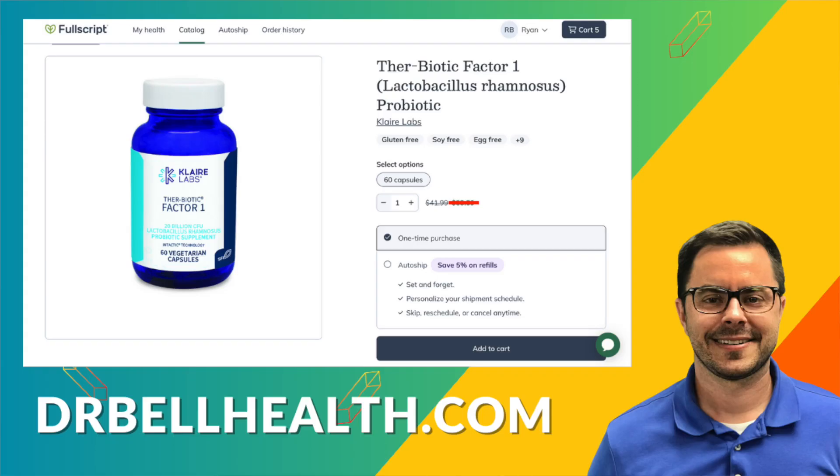It's even safe for children and babies. They use a technology called Intactic that makes sure the probiotic makes it through your stomach alive and can work its magic in your intestinal tract. You can purchase this at a discount through our Fullscript store — go to drbellhealth.com. Free shipping, free returns, prices are cheaper than Amazon and anywhere else you can find. It doesn't cost you anything to join and we have hundreds of thousands of other products.